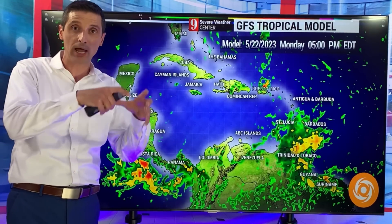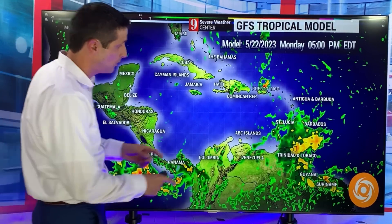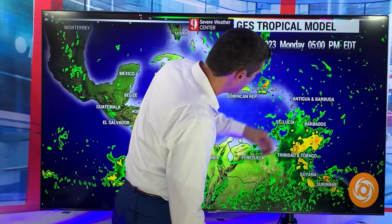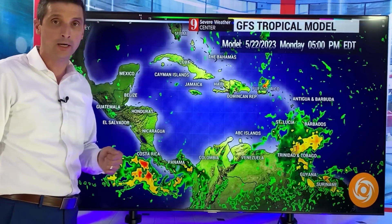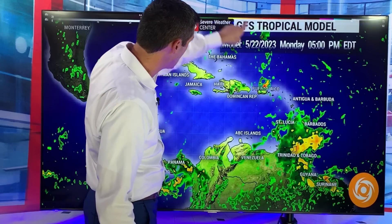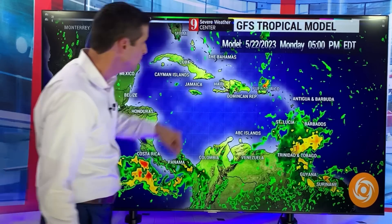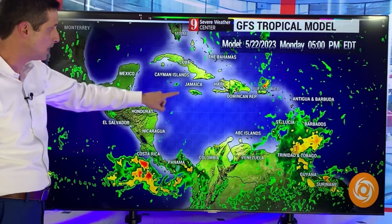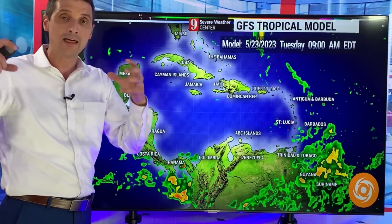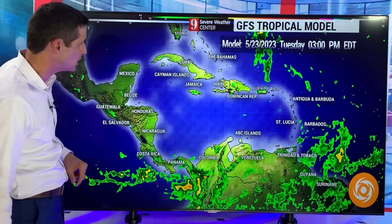Let me start with the Caribbean, then I want to get into that second spot I'm watching for some development. Some of that moisture: Guyana, Suriname, Trinidad, Tobago — scattered to widespread showers. St. Lucia, Barbados, we've been seeing that. Over toward Grenada, this rain is tied to that spin up there. Puerto Rico, some spotty showers and storms over the Dominican Republic, Jamaica — we have seen scattered storms.